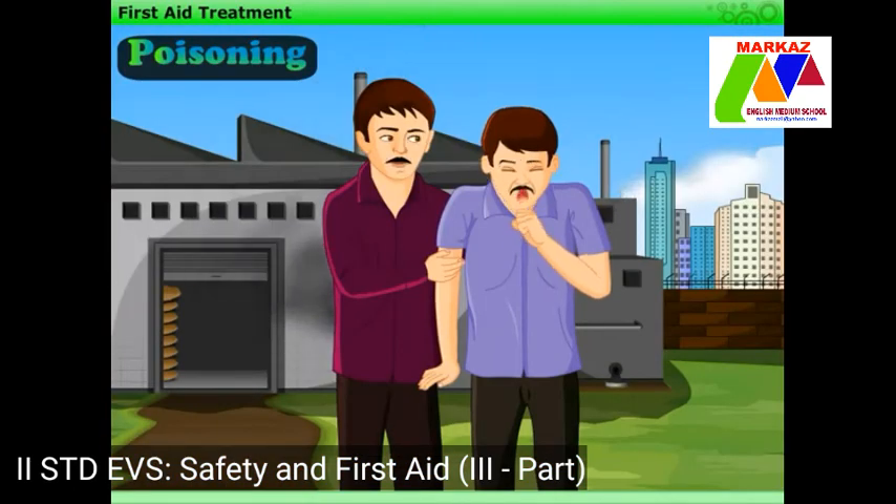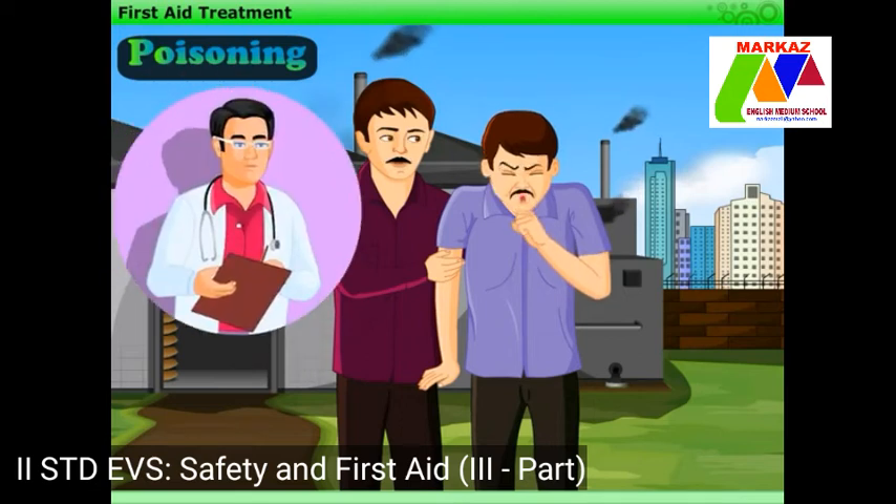However, if poisoning is due to inhalation of a toxic gas, then safely rescue the person and take him into fresh air immediately. Then take the person to a doctor as soon as possible.